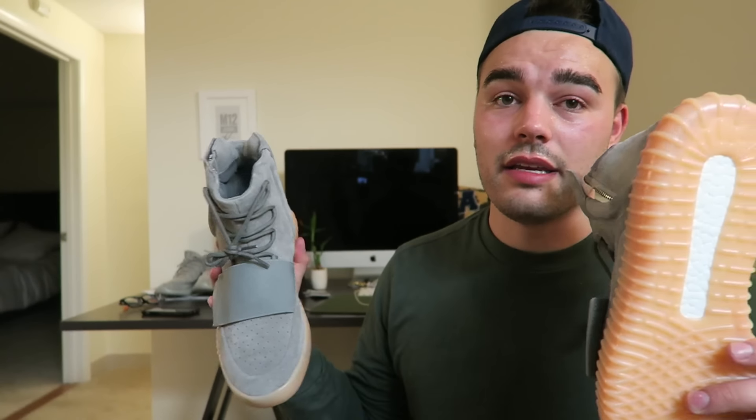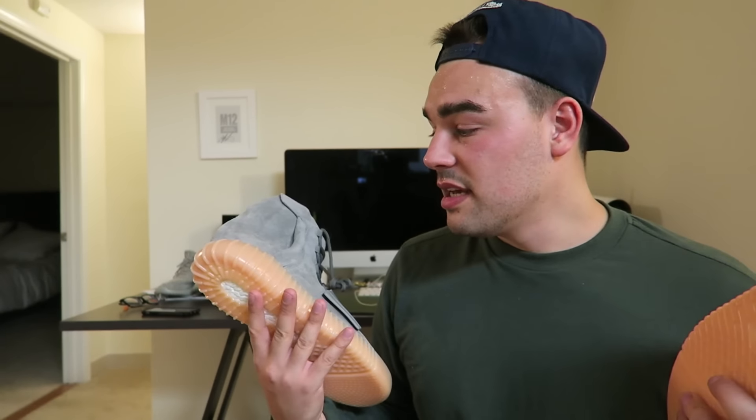If you need more information or links, that's all down below in the description. Really appreciate the hook up on these — looking forward to wearing them and enjoying them. Hopefully you guys will be able to cop. I'll put out some more information when I do the videos later this week. See you later, signing out — peace guys.